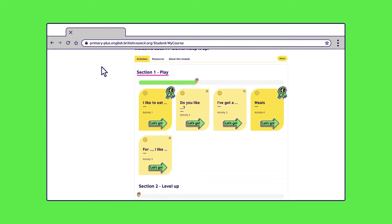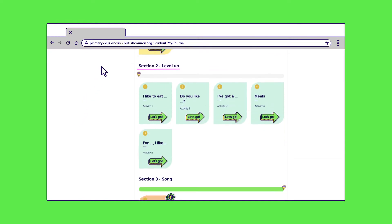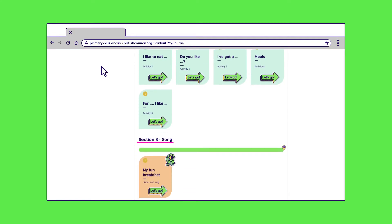There are up to 10 activities per module that get more challenging as your child progresses from the Play to the Level Up section. Your child will find activities in the first two sections, then songs and videos in sections 3 and 4. So, let's show you some activities.